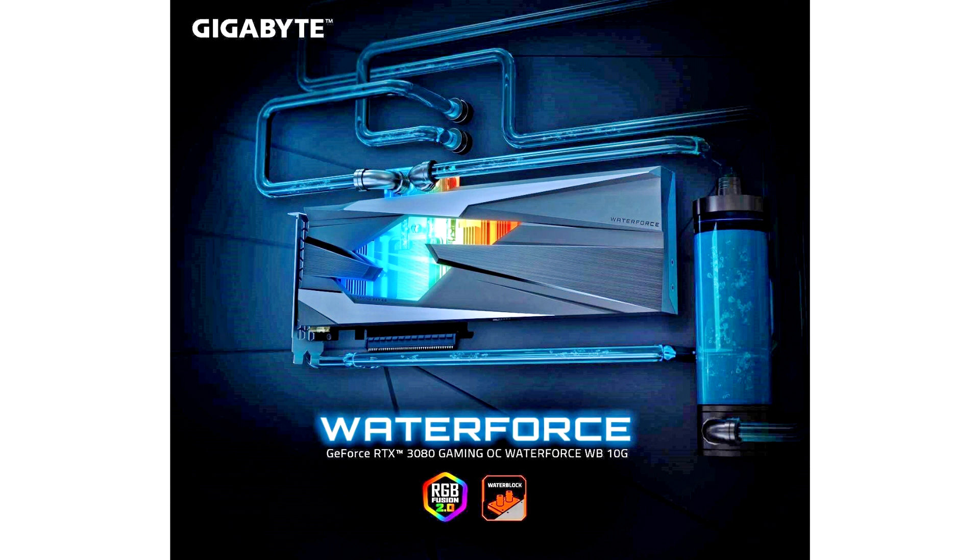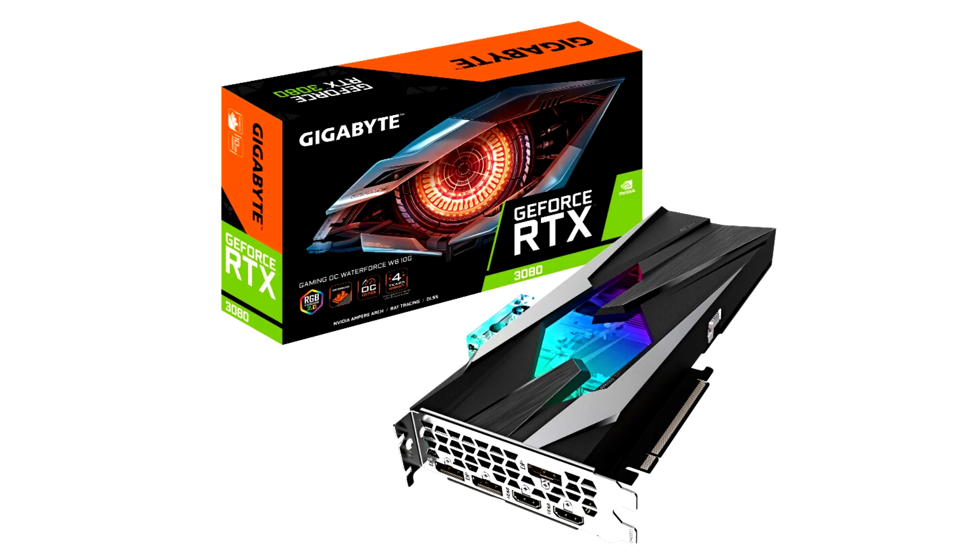The GeForce RTX 3080 Gaming OC WaterForce WB10G is powered by the NVIDIA GeForce RTX 3080 GPU. Whether users are looking to fulfill the demands of their high-end water-cooled systems, or to enjoy the benefits of water-cooled GPU and CPUs, the GIGABYTE Gaming OC WaterForce Graphics Card is the best choice. GIGABYTE provides easy-to-install and quality-guaranteed water-cooled graphics cards for desktop PCs.